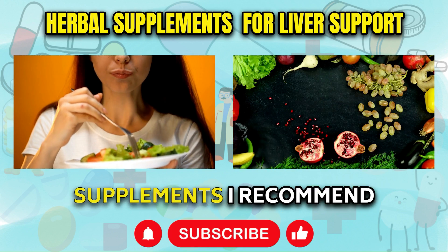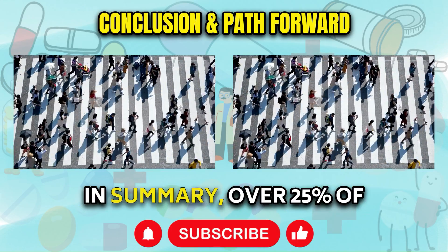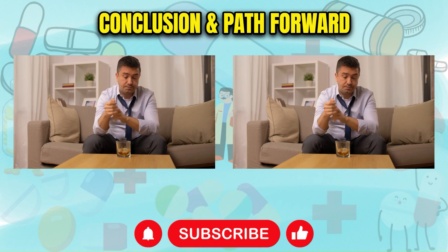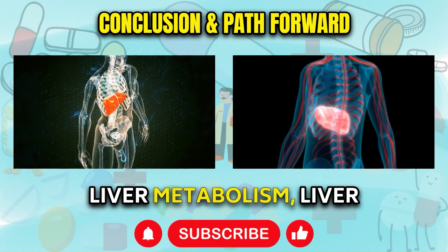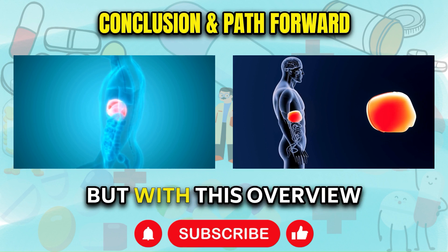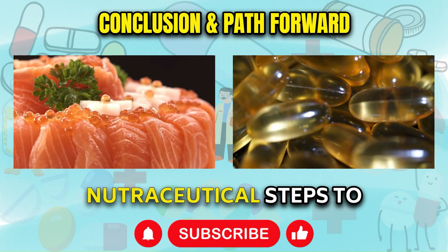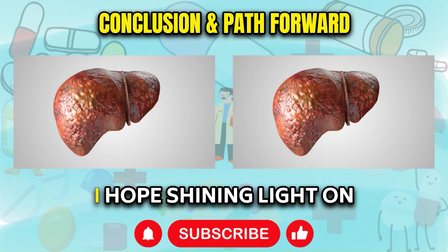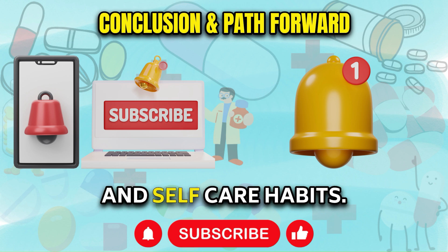I'll put links to the specific supplements I recommend in the video description for your convenience. In summary, over 25% of American adults have some degree of liver trouble brewing under the surface. Without adequate nutrition and effective handling of blood sugar, alcohol, and food additives that burden liver metabolism, liver distress progresses silently into more lasting damage. But with this overview of the earliest warning signs your body may give, coupled with proven lifestyle, dietary, and nutraceutical steps to intervene, you can restore resilience and function to this incredibly vital organ.